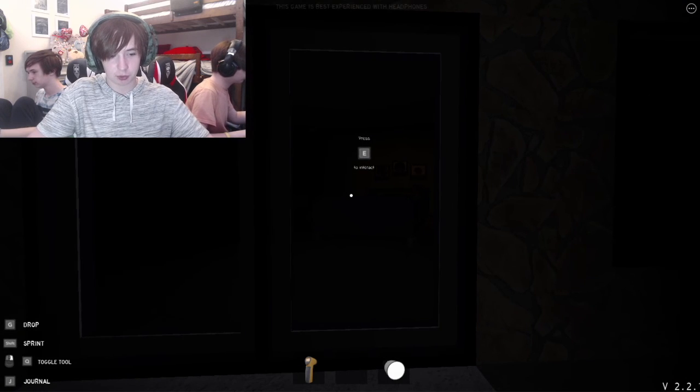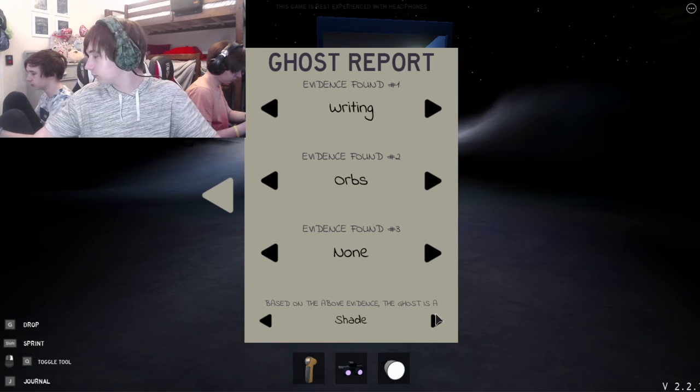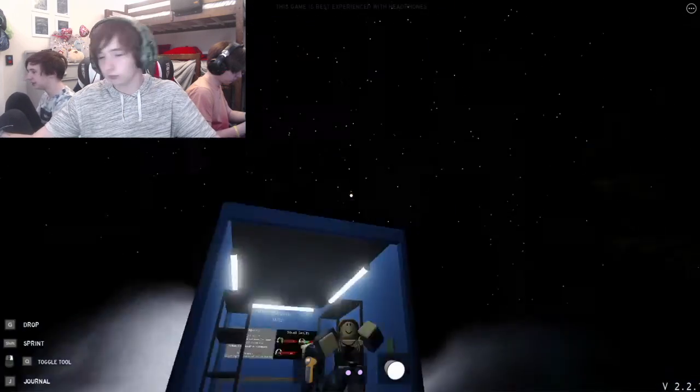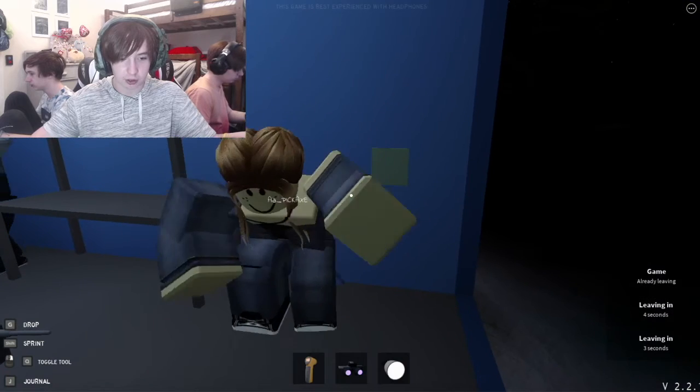What ghost is it? Narrow down what ghost it is. I think it could be EMF — so it's either Shade, Yurei, or just Shade or Yurei. We did it! Woo!